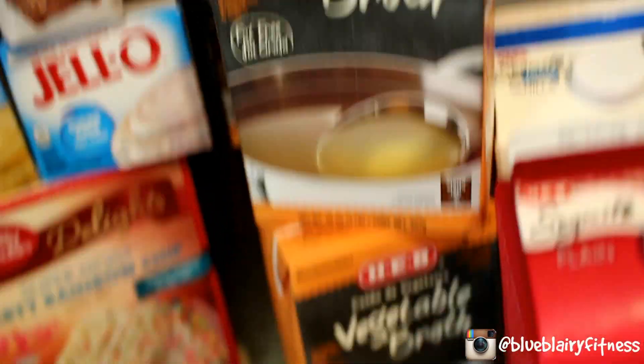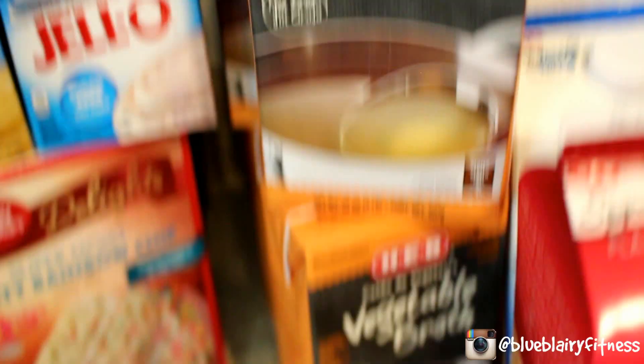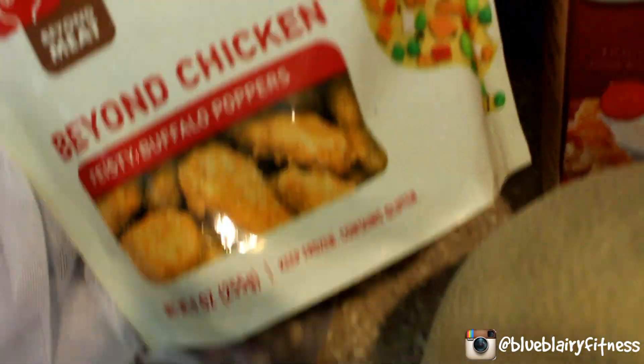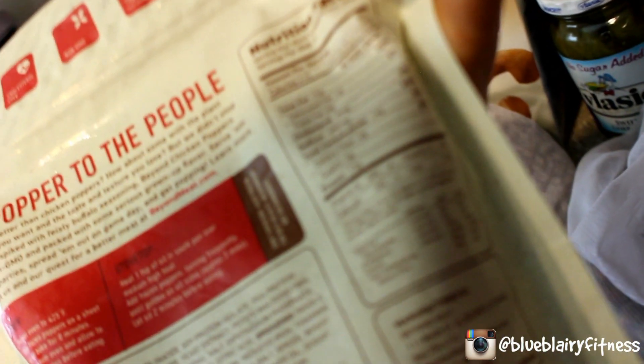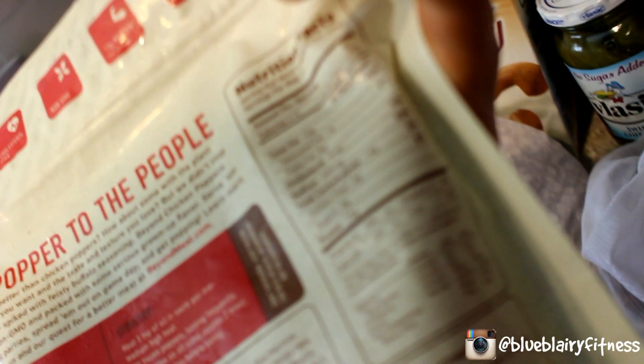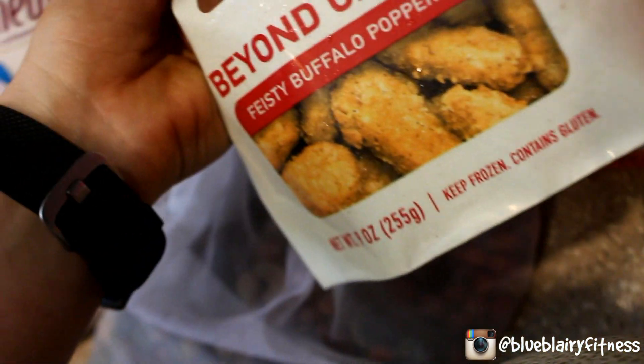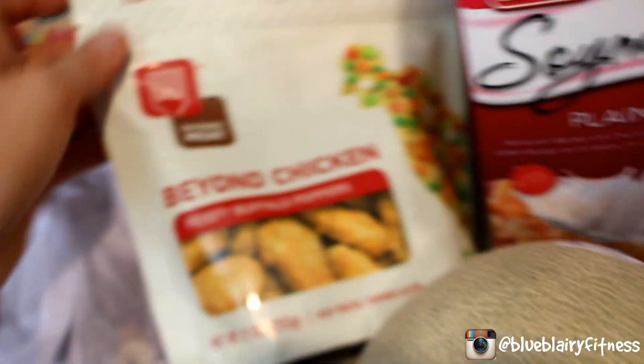Lots and lots of veggie broth for cooking — I'm going to make some seitan this week. One package of Beyond Chicken Feisty Buffalo Poppers. These are really, really good: 13 grams of protein, 2 fiber, and 10 fat per six poppers. Matt does like these, but they're kind of high fat for my taste and I prefer tofu honestly, so these are more for him.